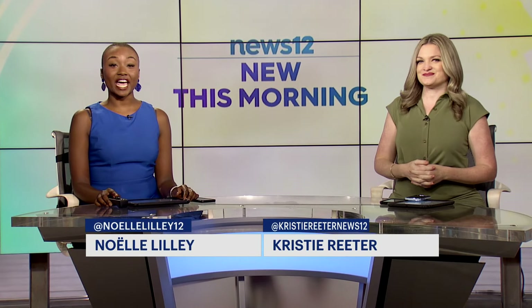Take a look at a green haven right here in Brooklyn. News 12's Kayla Nolric headed out to Greenpoint to capture the perfect place to smell the flowers.